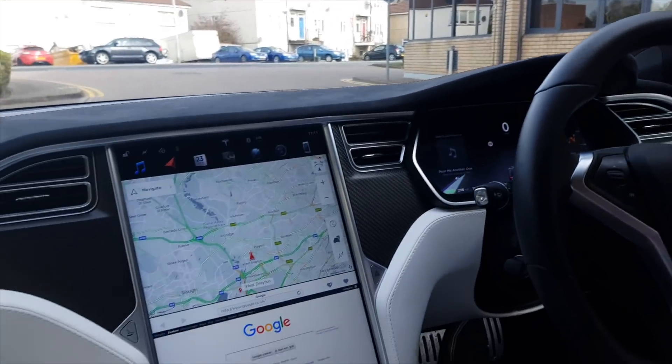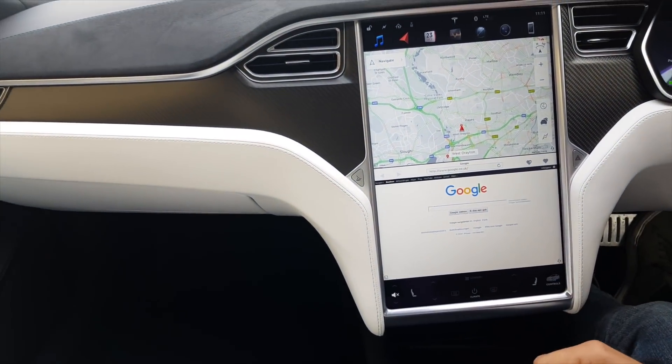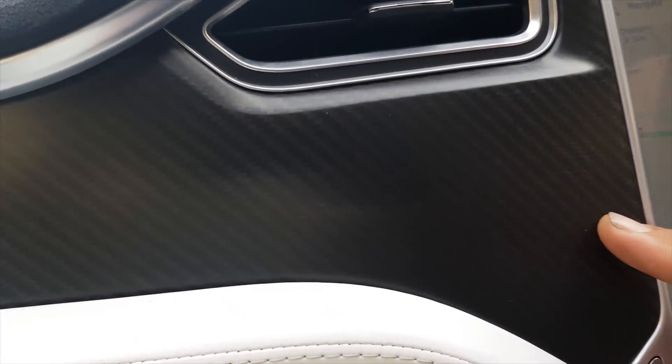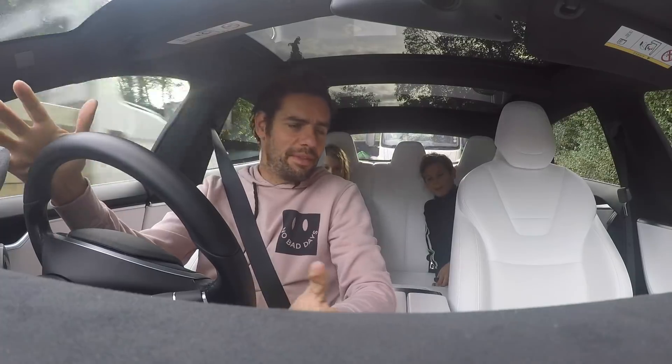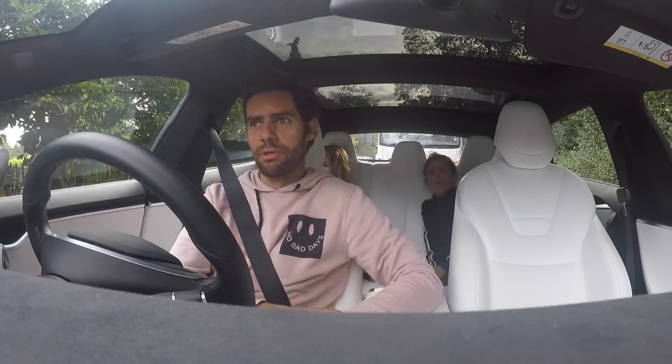Rex wants to show you the navigation screen and what he's particularly impressed with — the carbon fibre. So one of the first things you notice when you get in one of these is the space. There's so much space everywhere because you're not restricted in that design process by the more traditional elements of a traditional car.